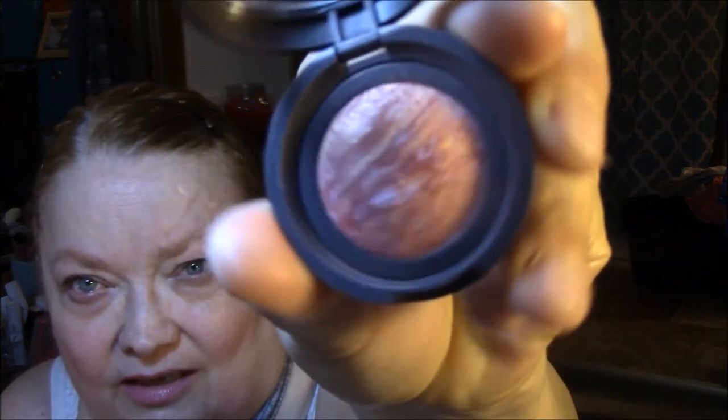My blush is the Laura Geller Baked Blush and Brighten in Tropic Hues — it's just a mini, but it's so pretty, it's really pretty.